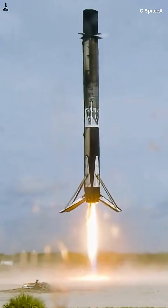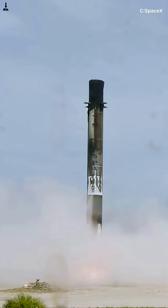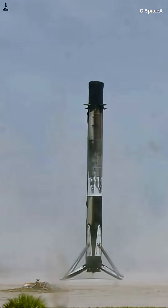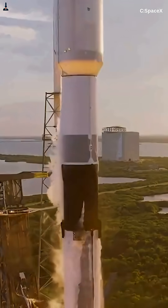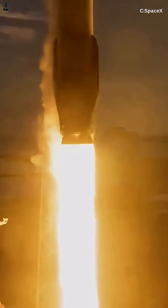If you want to see how that works in full detail with real engine diagrams and flight footage, check out the long version of this video right below the play button. You'll understand just how close we are to making interplanetary reusability real. If you enjoyed this breakdown, hit that like button, subscribe to Rocketry for more deep dives into the future of spaceflight, and follow us on Facebook for daily updates and behind-the-scenes clips.